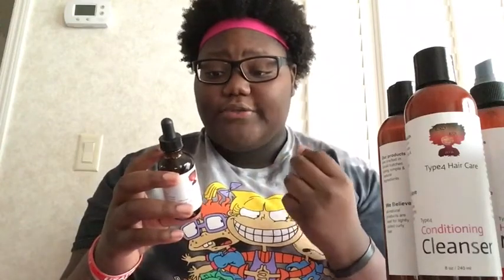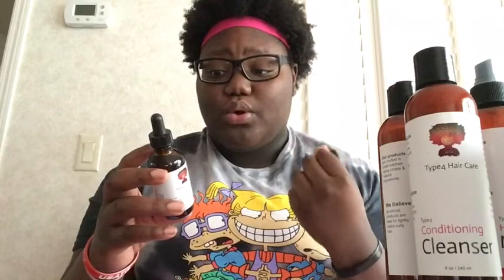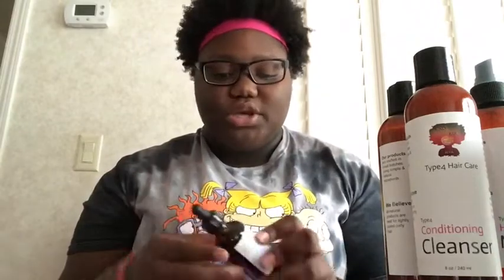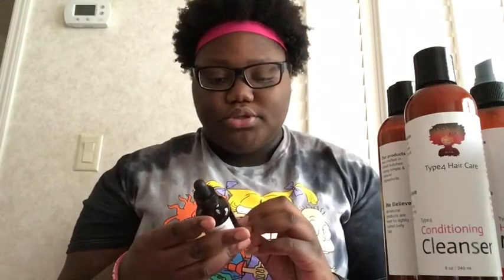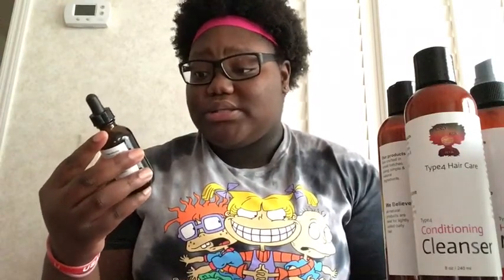Ingredients: avocado, infused with rosemary, lavender, and the KHD oil blend. No artificial oils or synthetic fragrances. On every bottle it says: 'We believe all natural products are best for natural, tightly coiled, curly hair.' And honestly, natural products are best for any type of hair.